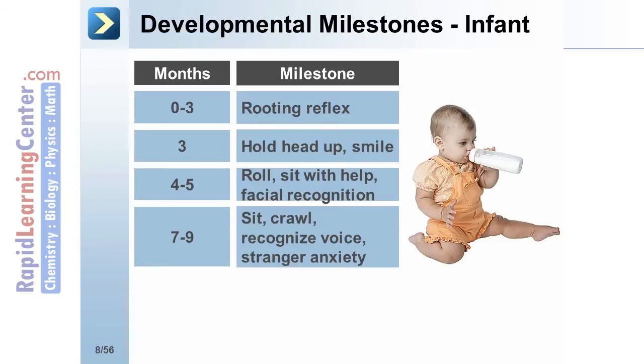At 7 to 9 months, the infant should sit on its own, crawl, recognize voice, and have stranger anxiety.